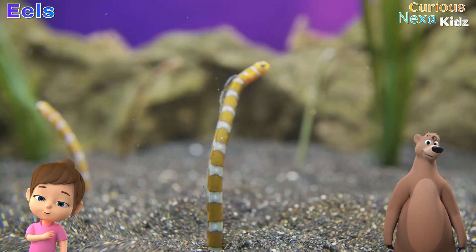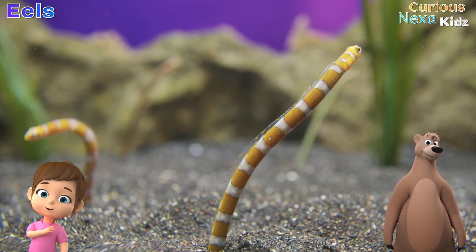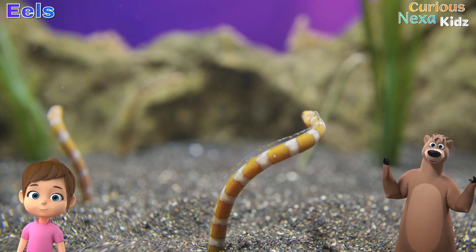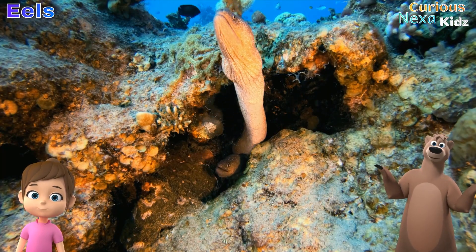800 kinds? That's a lot! But how do eels breathe underwater? Just like other fish, eels breathe using gills. They extract oxygen from water, which is quite a neat trick. See you in the next video.